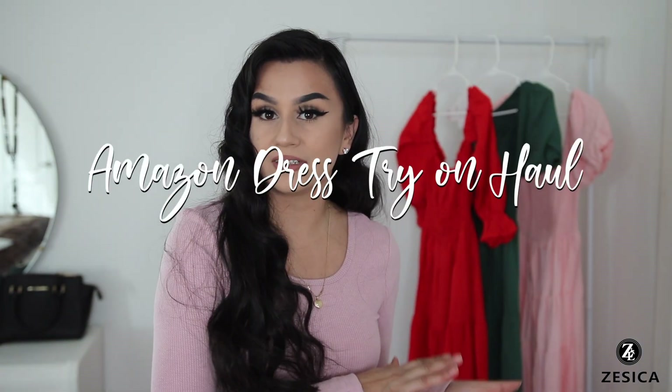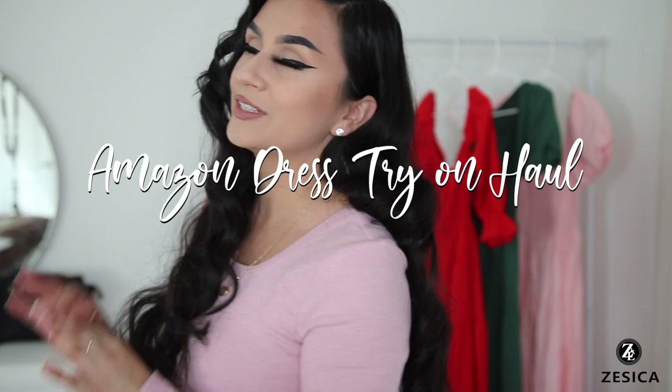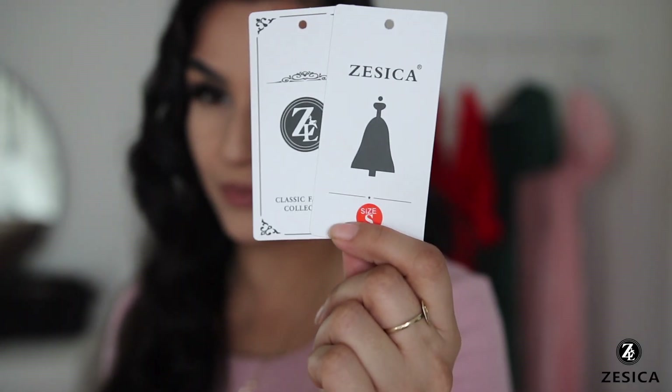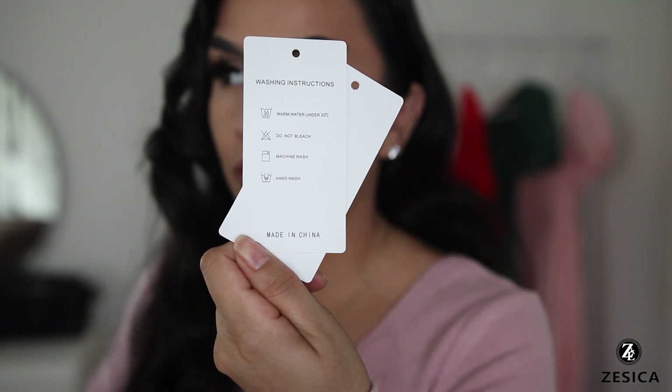Hey guys, welcome back to my channel! For today's video I have an Amazon dress haul. These beautiful dresses are from Cesica — you can find them on Amazon. I'll have all the links down below in the description box. They sent me five items, and everything comes nicely packaged with brand tags and washing instructions on the back.